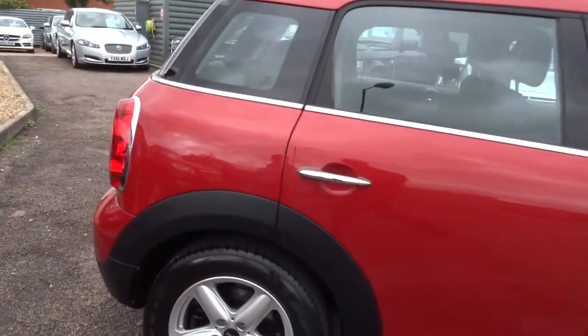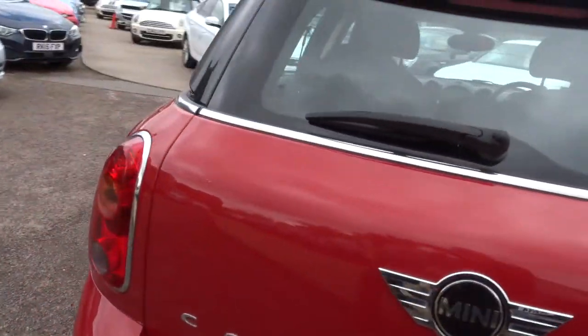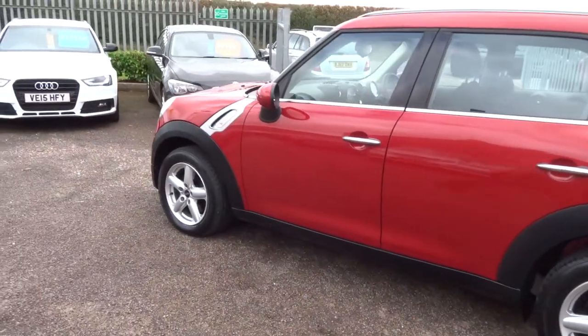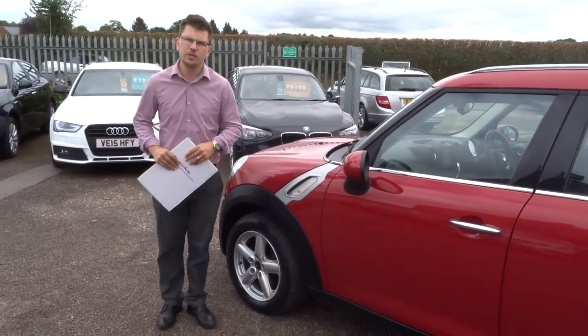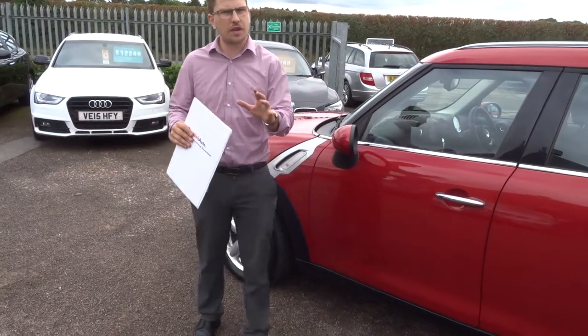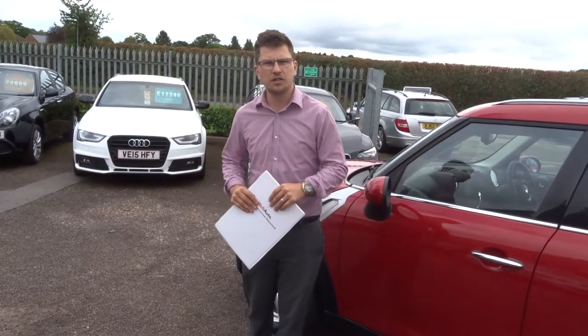If you've got a part exchange we can help you with that as well. We give you a 3-month AA warranty as standard with a 12-month AA breakdown. You can extend your warranty with us up to 4 years — it's £300 or £500 a year depending on the level of cover you want. I would have a look underneath this video at the photos and the spec, and if you are on a third-party site please go to our website, which is countrycar.co.uk.